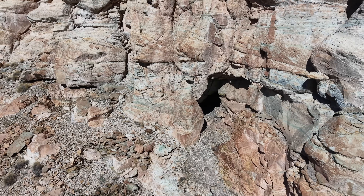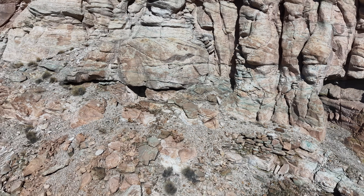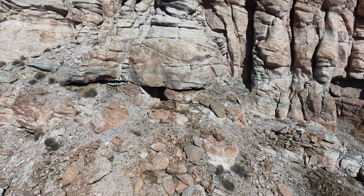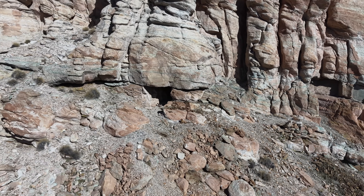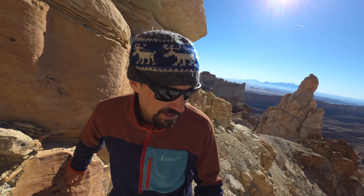That's the adit up there that I'm trying to reach. That must be one of the most extreme locations for a mine on this whole mountain. They must have had some kind of tram system to get the ore down from here. I didn't notice before, but there are actually two adits over there.